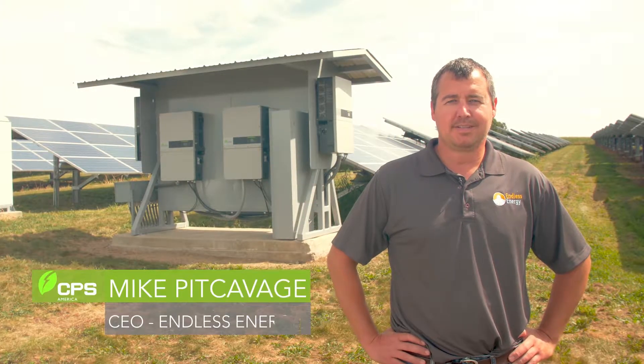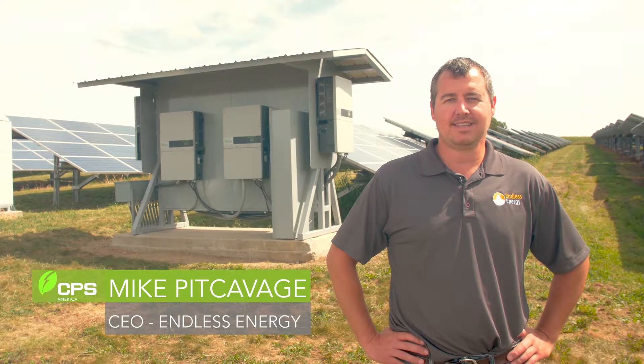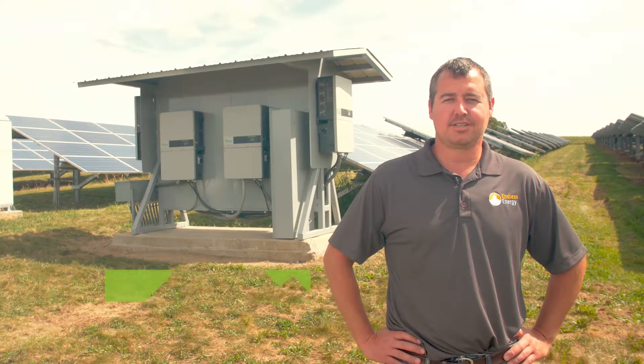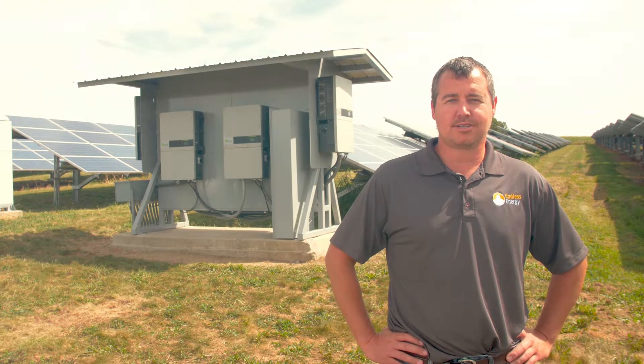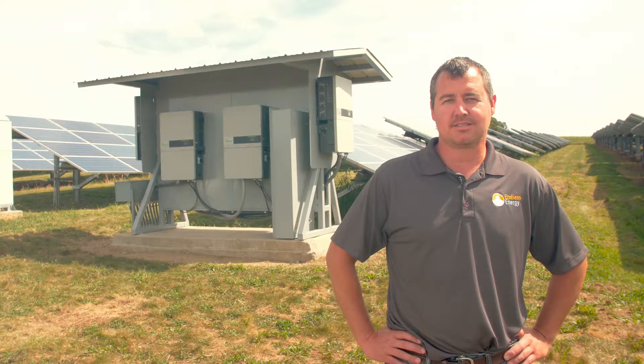Hello, my name is Mike Pitcavage. I am CEO of Endless Energy, a solar installation company based in Pennsylvania and Massachusetts. We are currently on site at Big B Manufacturing Solar Farm in Clingerstown, Pennsylvania.